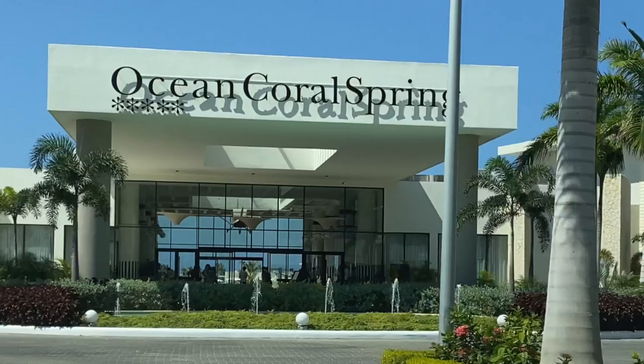Hi guys, welcome back — it's been a long while since I sat down and did one of these talking vlogs. Today I'm going to be doing a 'This vs That,' which will be the first of a mini series that I'm going to test out. Today I'm going to be talking about Royal Tan versus Ocean Coral Spring.